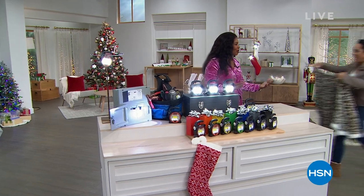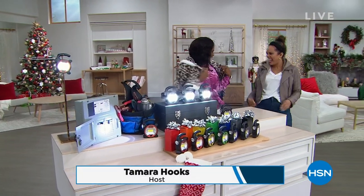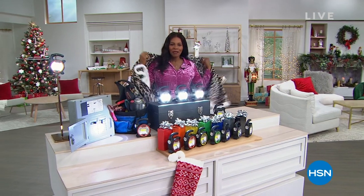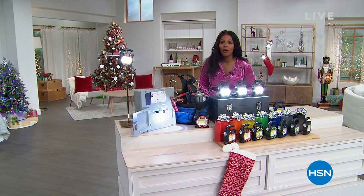Thank you, Nicole. I was saying, where's my angel wrap? I feel like the queen. So good to see you. This is so cool. The shopping continues. I'm so glad that you're shopping with us here at HSN. I am Tamara Hooks and I'm going to be with you for the next couple of hours.